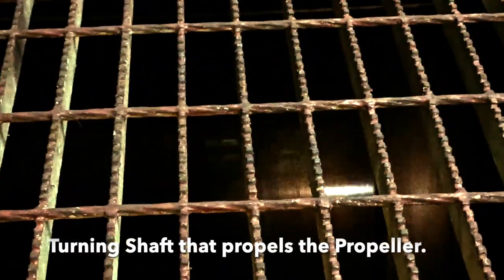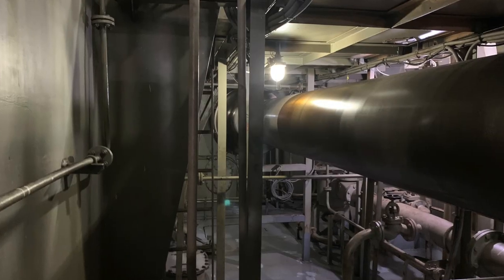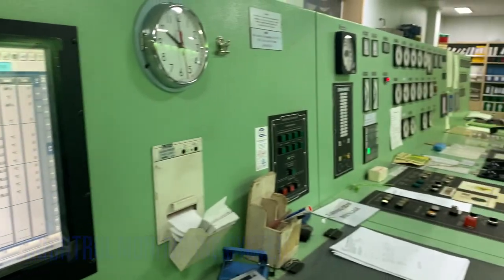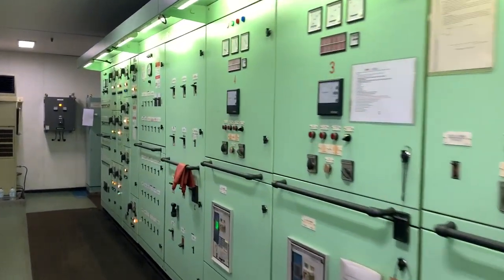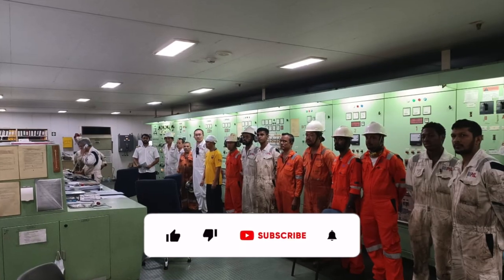These engines are massive and complex, requiring constant attention to ensure they run smoothly. We monitor various parameters such as temperature, pressure, and fuel consumption, and make adjustments as needed to keep the engines operating efficiently. The control room is the nerve center of the engine room, where the ship's engineers closely monitor the performance of the engines.